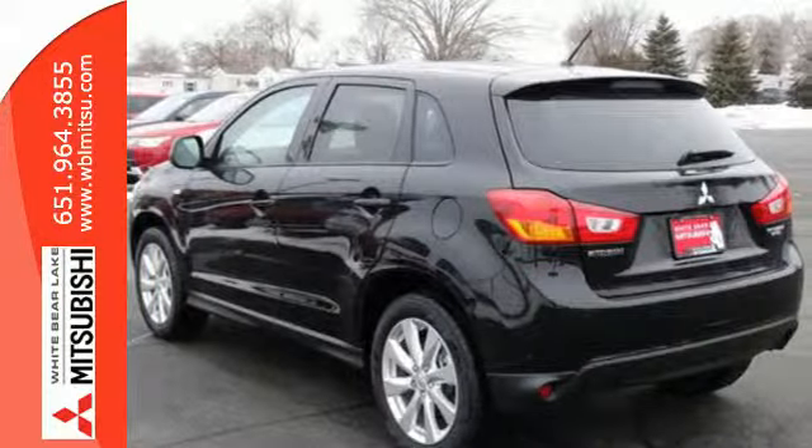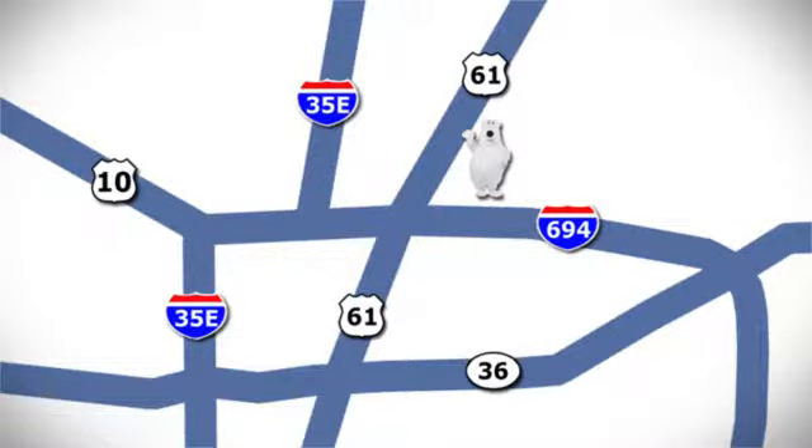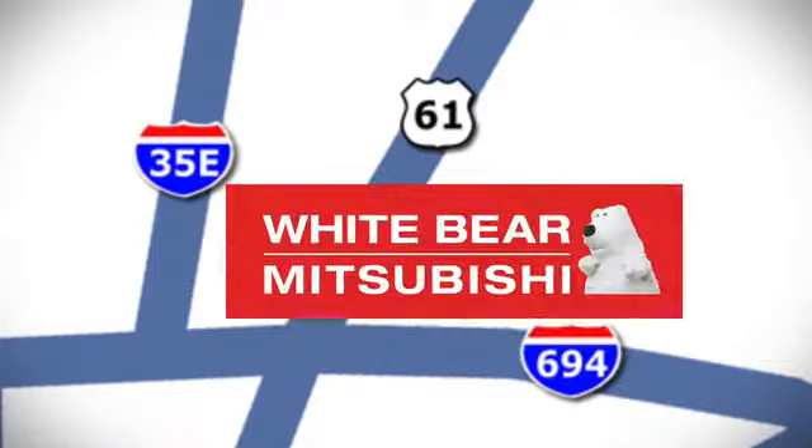Experience this Outlander Sport for yourself today. We're conveniently located at 3400 Highway 61 North in White Bear Lake, Minnesota.